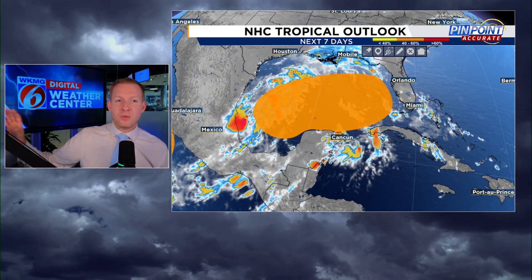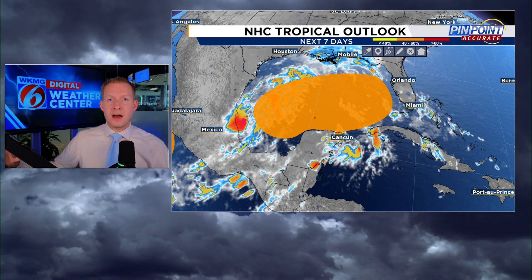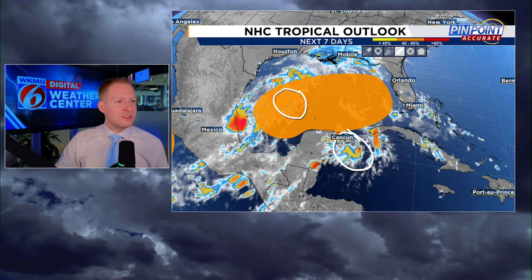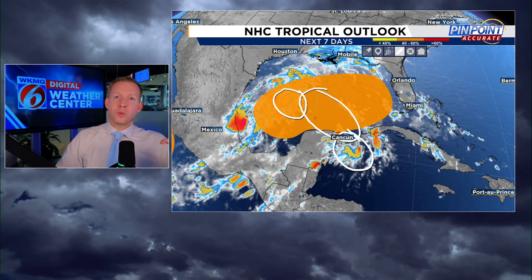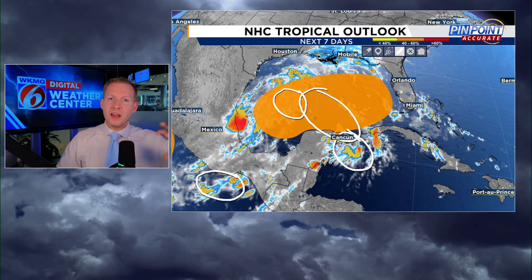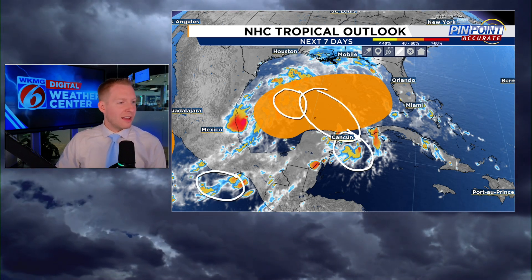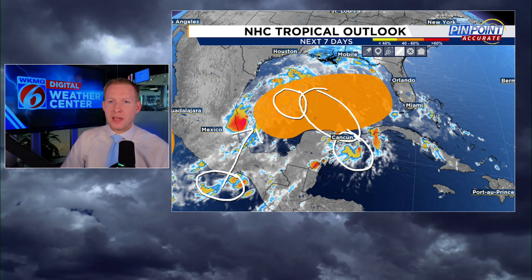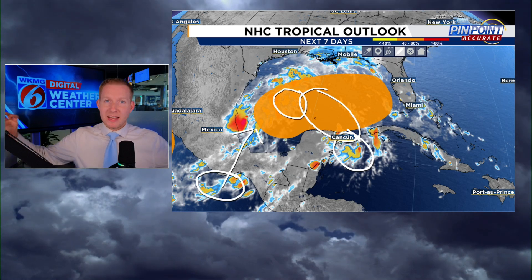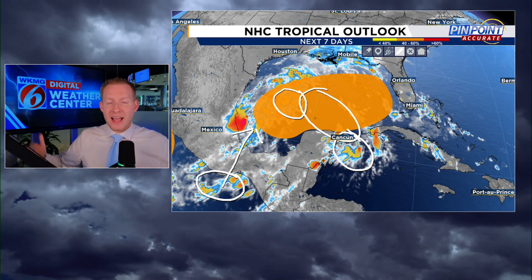A couple of the differences in the modeling from yesterday to where we are right now: there were these two little disturbances, one about here, one about here, and the models were trying to determine how these two would interact. What threw a wrench into that was former Tropical Depression 11 — at least what's left of it — getting back into the Bay of Campeche from the Pacific side. Now the models want to latch on to that as being a separate and dominant entity.